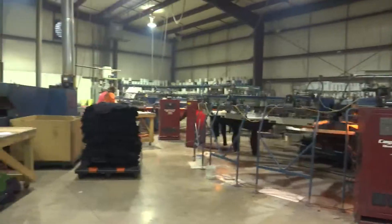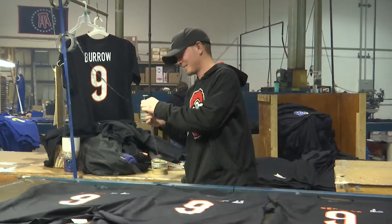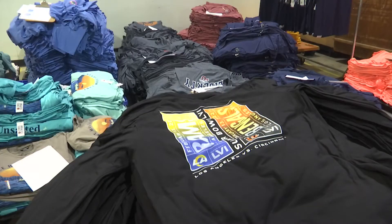A well-oiled operation — from Piqua to all over the country — shirts shipping out to stores like Dick's, Rally House, Meijer, local retailers, and Fanatics.com. Hot and ready for fans to wear.